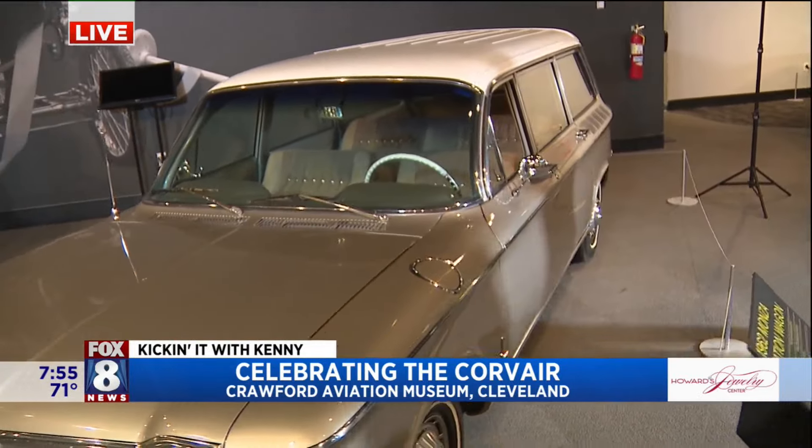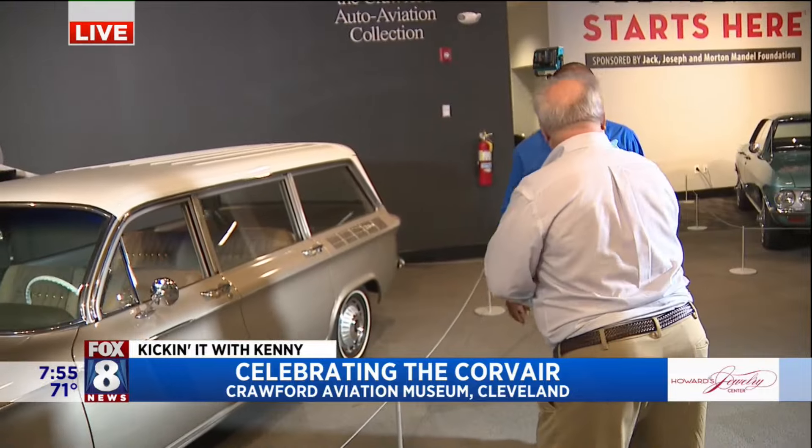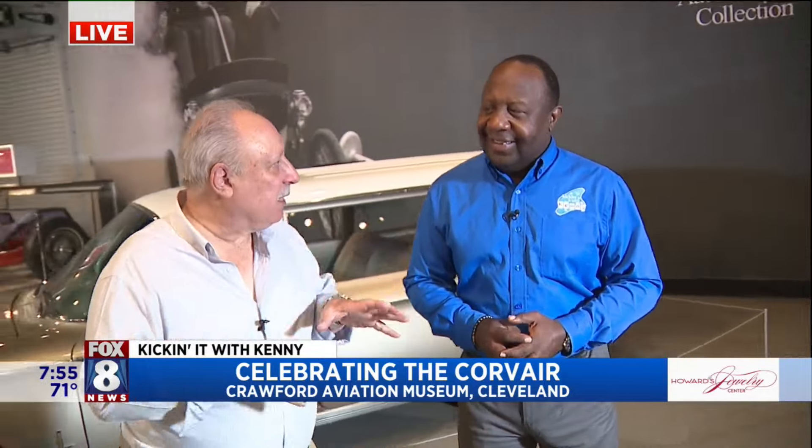Tomorrow, big Corvair cruising event from four o'clock to eight o'clock right here at the Crawford Auto Aviation Museum. Corvairs, 60s cars, other collector cars — whoever wants to come. We're going to have lectures about 60s culture, music, Corvair history, fashion — all kinds of good stuff. But we're not wearing dresses this morning — not happening. When we come back, two more really unique Corvairs and one that you've never seen before. I guarantee they have it right here.